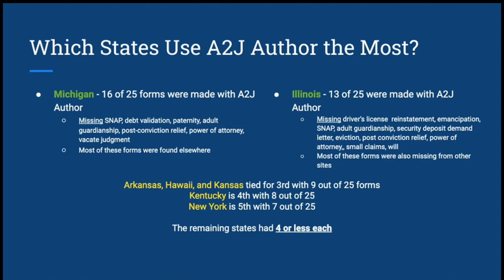Arkansas, Hawaii, Kansas, Kentucky, and New York are coming up in the rear with the number of forms they have automated. The remaining states have four or fewer forms each.